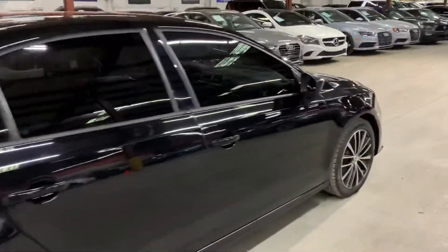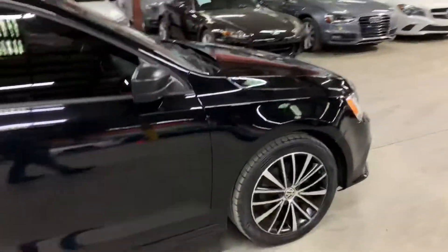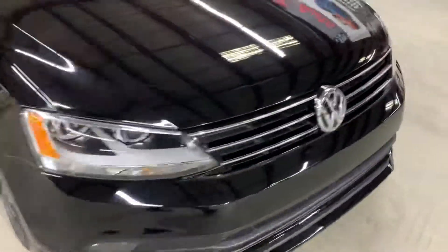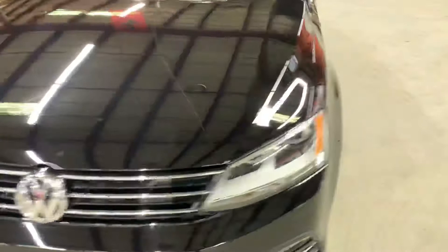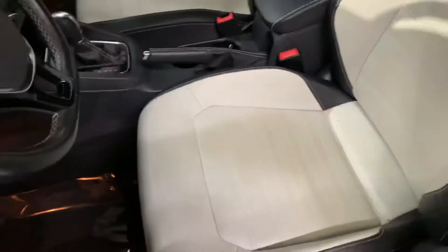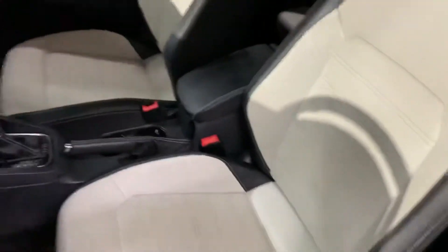Once again, this is the 2016 Volkswagen Jetta. Once we finish checking out the interior, we will come back outside and take a closer look at the wheels, headlights, tail lights, and engine. So let's go ahead and check out the interior.